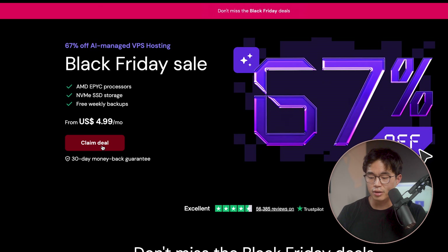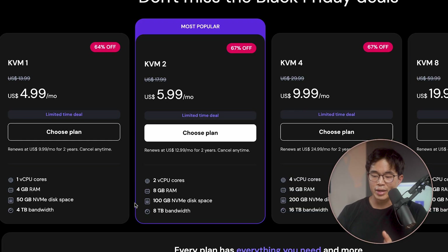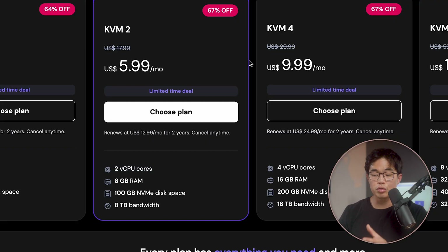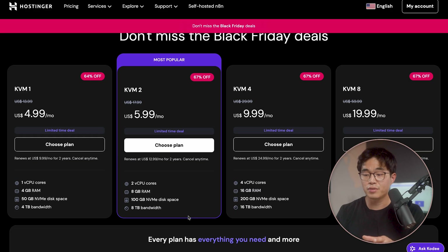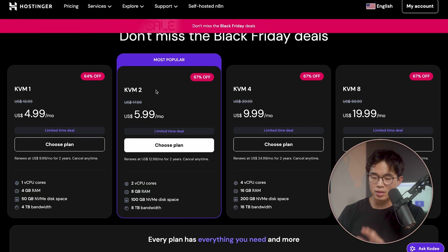I'm going to click on claim deal right here, and it's going to show us the four different options we have for the VPS. For almost all of you watching this video, I'm probably going to recommend the KVM2 plan. You can see it's $5.99 per month. This plan comes with two vCPU cores, 8 gigabytes of RAM, 100 gigabytes of really fast disk space, and 8 terabytes of bandwidth. That's probably going to be enough for most of you. If you have really high usage, you might want to look at the KVM4 or KVM8 plan, but for this video I'm just going to stick with this one.